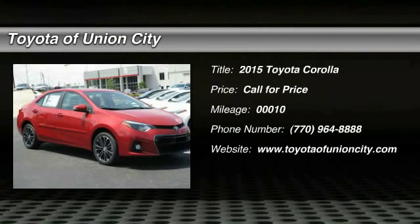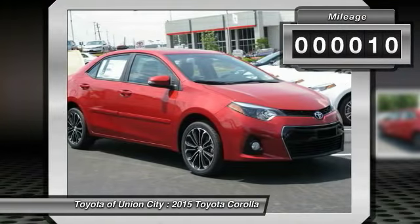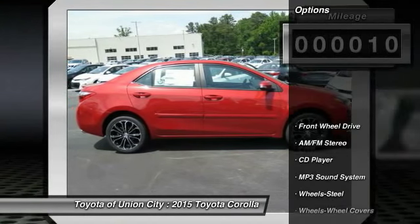The Corolla is still a great option for those who want dependability, comfort, and value. This vehicle has less than 100 miles. Here are some of this vehicle's great options.